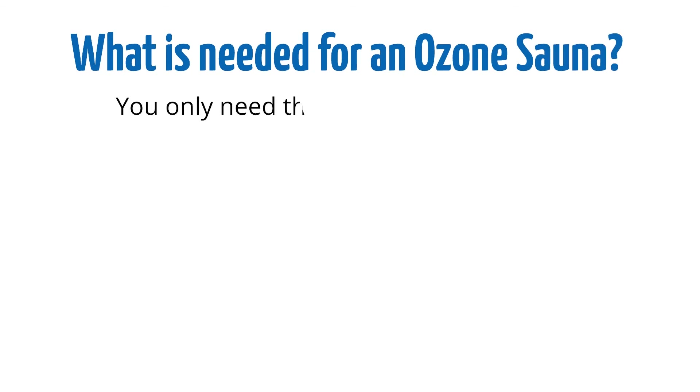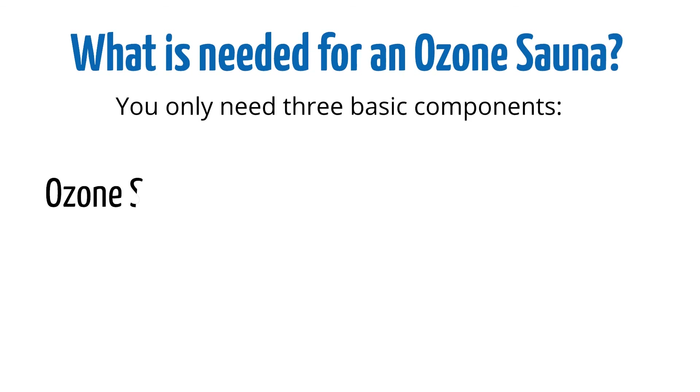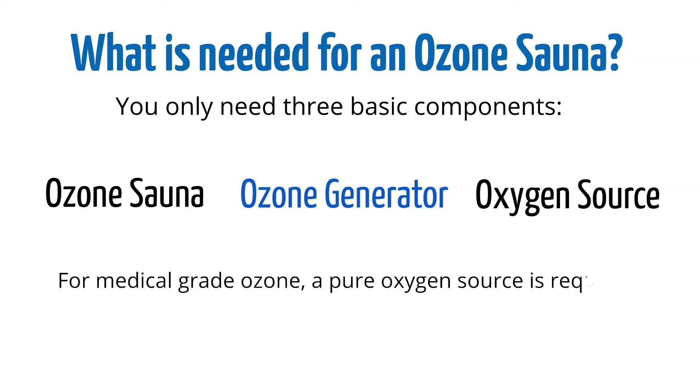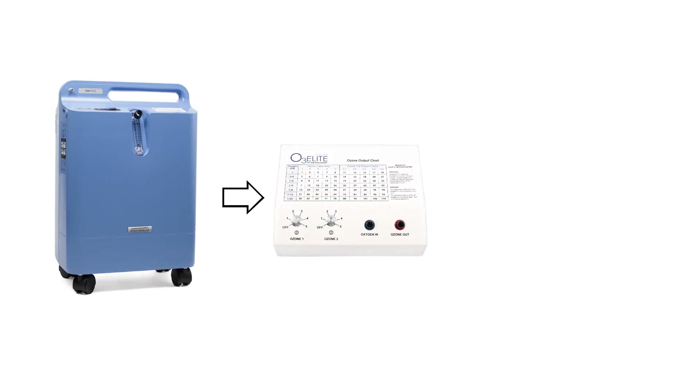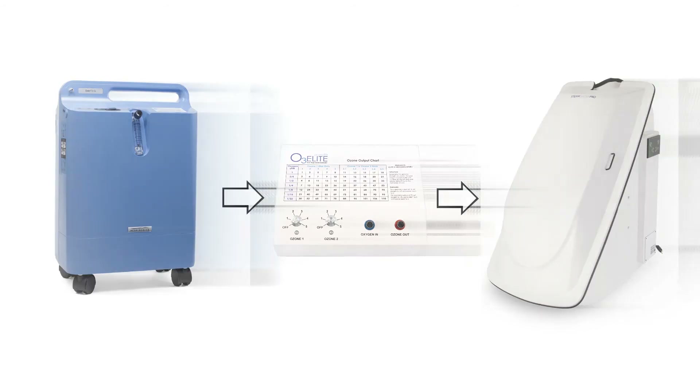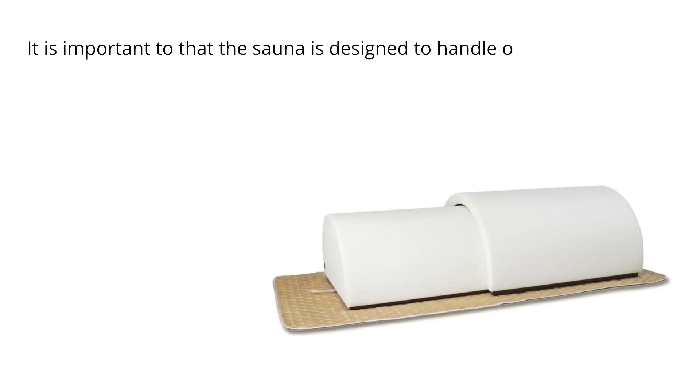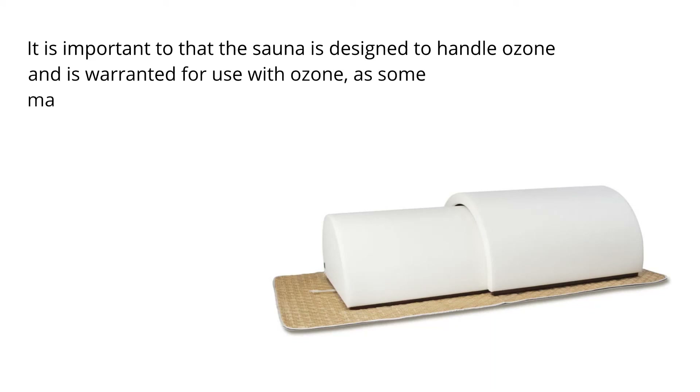What is needed for an ozone sauna? You only need three basic components: the sauna itself, an ozone generator, and a high purity oxygen source that feeds the ozone generator. For medical grade ozone, a pure oxygen source is required. To use an ozone sauna, simply connect your oxygen source to the ozone generator and feed the ozone into the sauna. It is also important that the sauna is designed to handle ozone and is warranted for use with ozone, as some materials are not compatible.